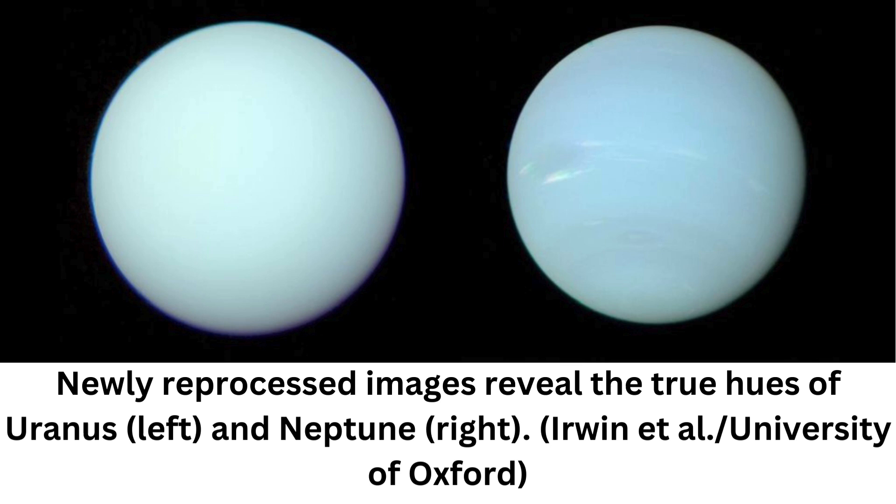For decades, since Voyager 2 flew past Neptune and Uranus taking up-close portraits on the way, scientists have wondered why the two planets — extremely similar in most ways — were such noticeably different colors. Voyager 2 pictures suggested Uranus appeared the pretty aqua shade of a duck's egg, while Neptune seemed to be the darker hue of lapis lazuli. Given that the atmospheric compositions of the two planets are almost identical, the difference was startling and puzzling.